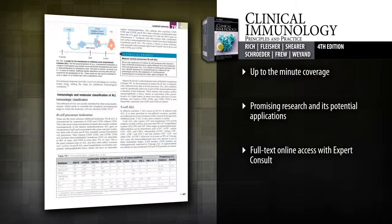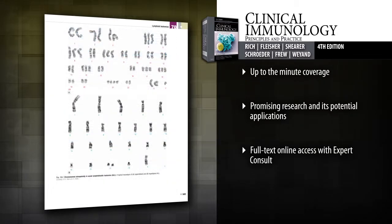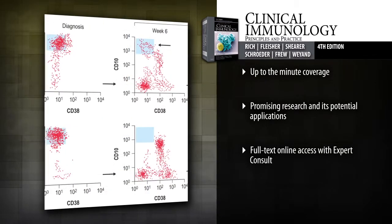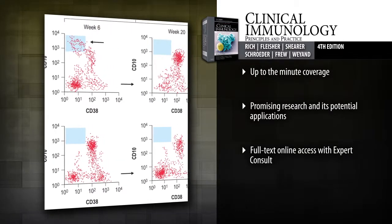Comprehensive updates throughout include up-to-the-minute information on vital topics like atherosclerosis, recurrent fever syndromes, and many others. Catch a glimpse of the future with On the Horizon boxes and discussion of translational research at the end of many chapters, summarizing research and development over the next five to ten years.